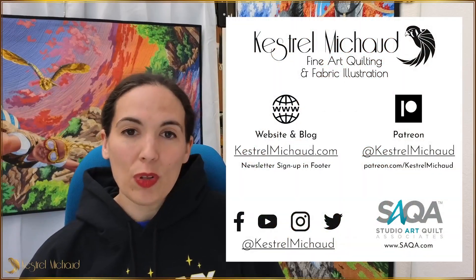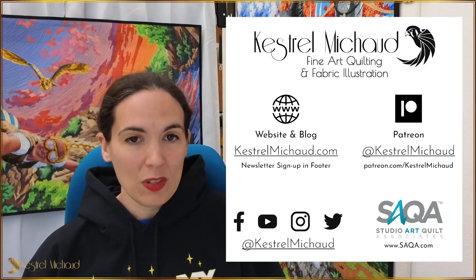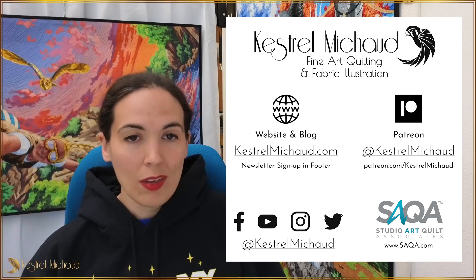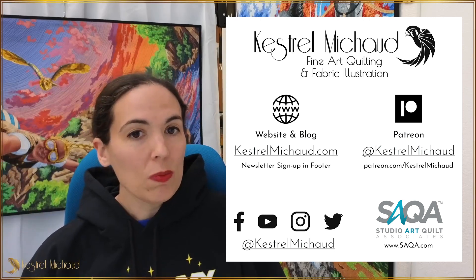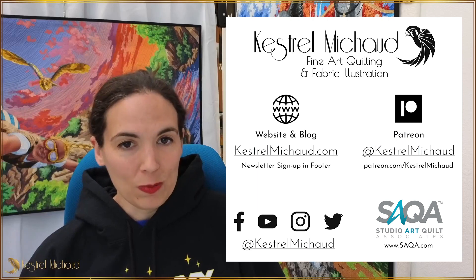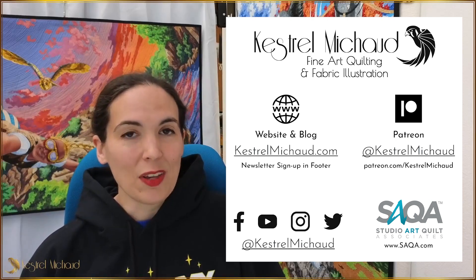Thank you so much for watching. You can view my entire portfolio or sign up for my monthly newsletter on my website, KestrelMichaud.com. I teach my process of quilt design on Patreon by uploading monthly instructional videos — you can find out more at patreon.com/KestrelMichaud. Or you can follow me on Instagram, YouTube, Facebook, and pretty much all social media at Kestrel Michaud. And if you'd like to learn more about SAQA, visit our website at saqa.com.